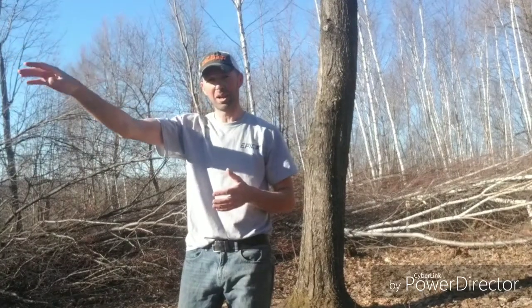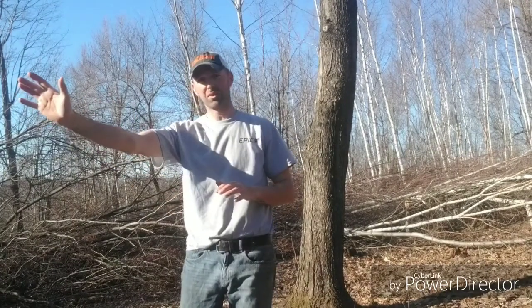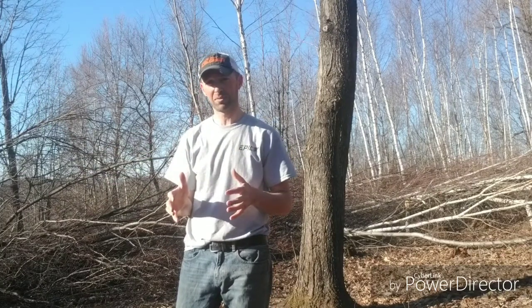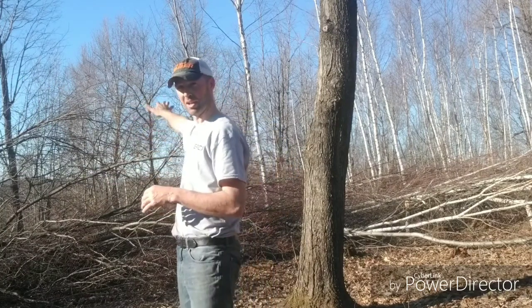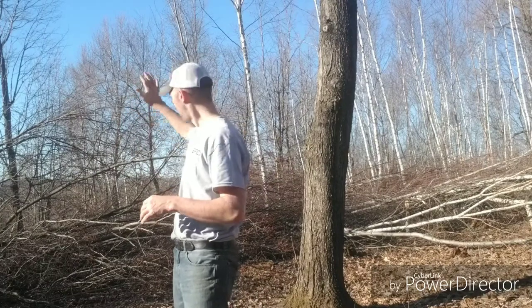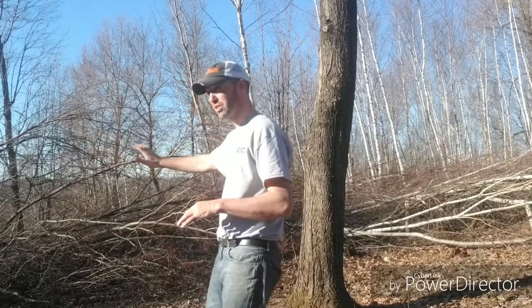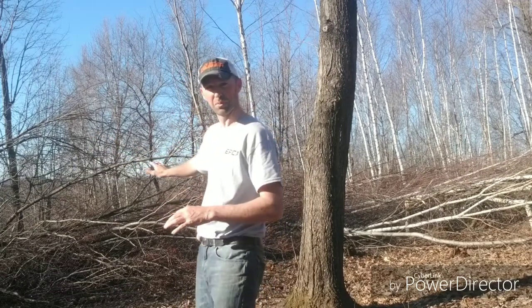We have a hinge cut bedding area on top here, back to the west as well, up to the southwest of the stand. So we can get in here totally scent-free again with our wind blowing out over the valley to the north. This hinge cutting back behind here and this edge feathering acts as a screen as well.